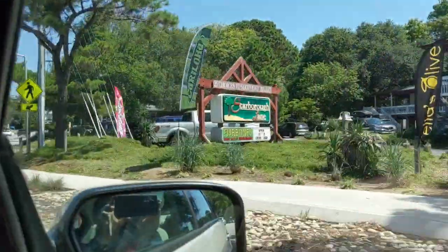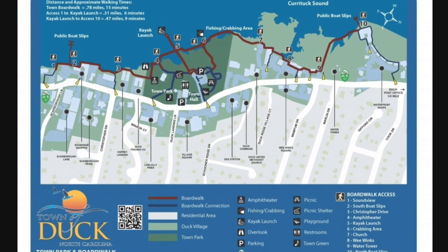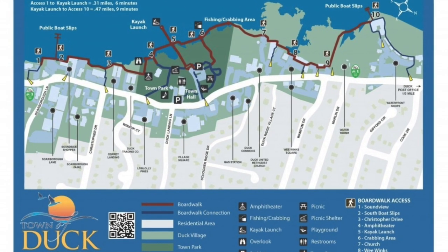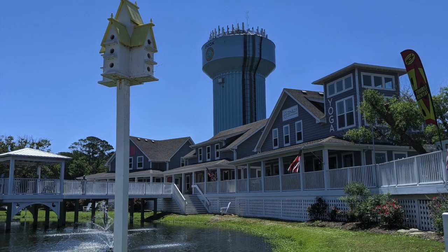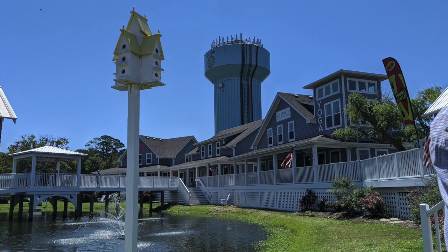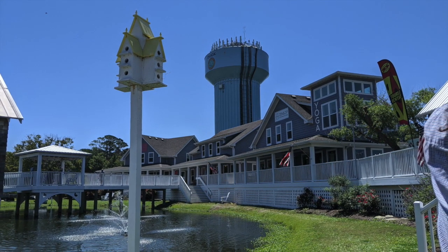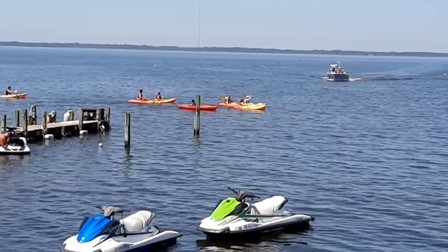We spent our afternoon in Duck visiting the Duck Boardwalk. The Duck Boardwalk is about a mile long from end to end on the sound side of the water. It's very peaceful water in this area, and for the most part, you can't even see this boardwalk from the streets — you kind of have to know where it is in order to find it.